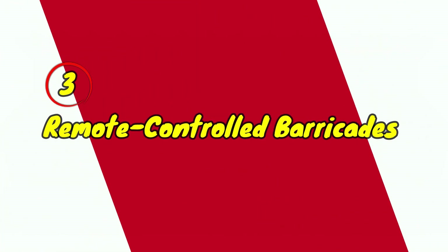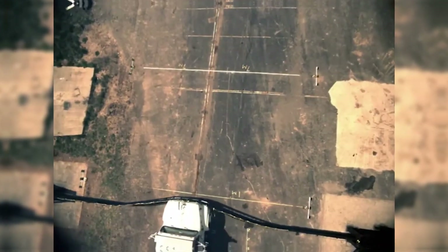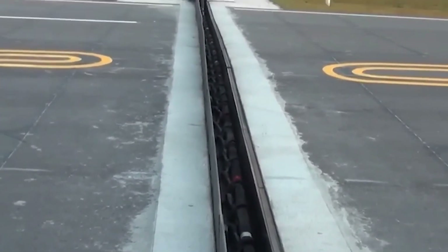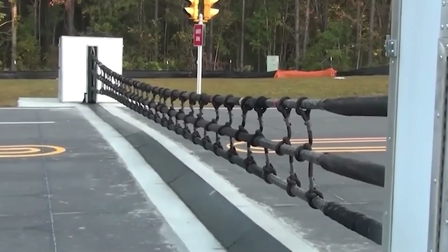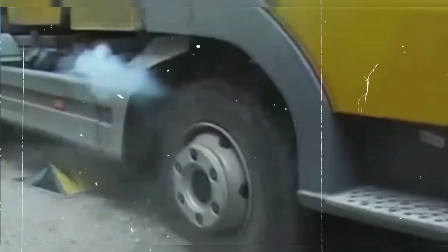Remote-controlled barricade systems empower officers to deploy barriers from a distance, enhancing their ability to manage high-speed pursuits effectively. These barricades can be strategically positioned to block roadways or guide vehicles into safer zones for apprehension. By doing so, they minimize risks not just to law enforcement, but also to civilians nearby. This technology allows for quick response times, reducing the likelihood of dangerous confrontations.